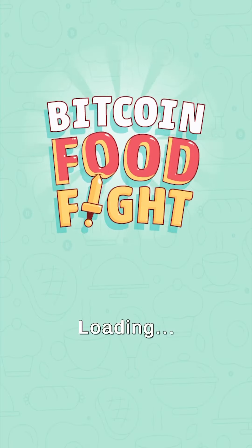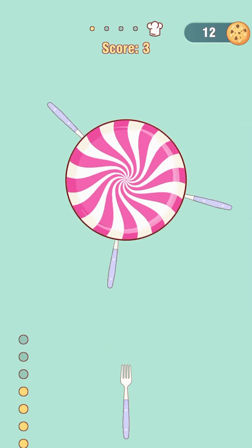Hey everyone, we're here again to show you how to earn free crypto or cash, and today's game is going to be Bitcoin Food Fight. It's a fun, free, and easy way to earn money.